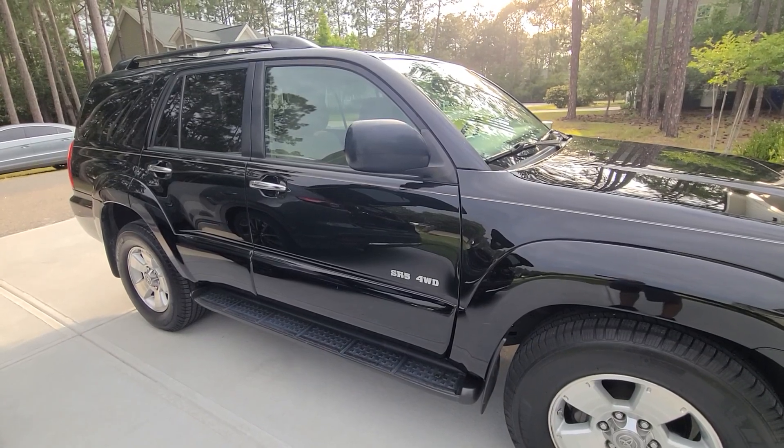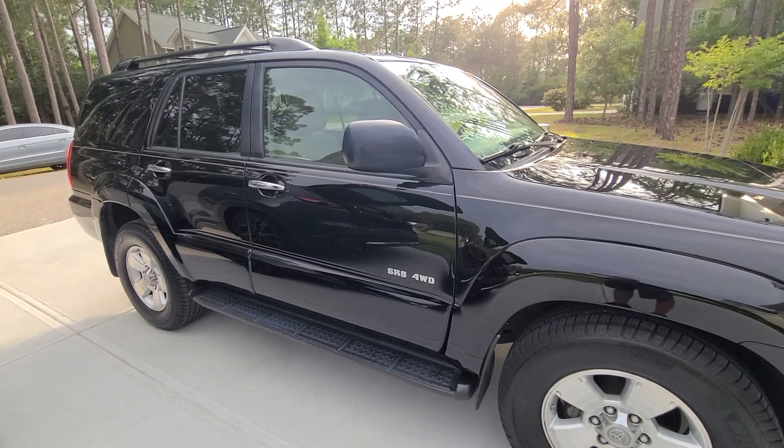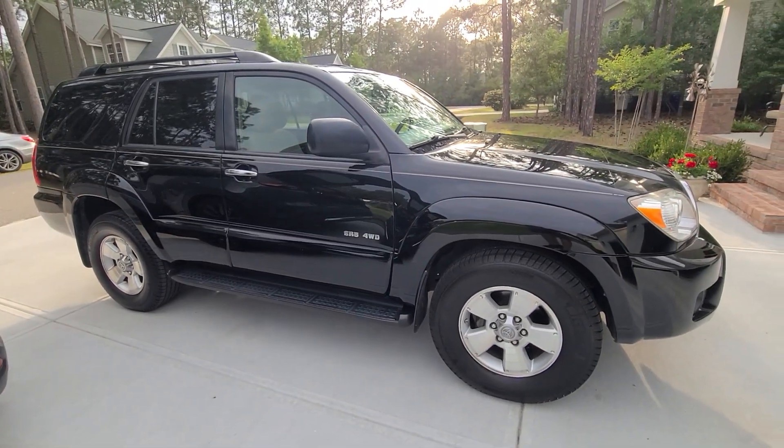Paint correction was done with 3D Speed, along with Sonax Cut for the problem areas, and topped off with System X Renew.